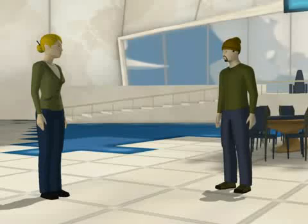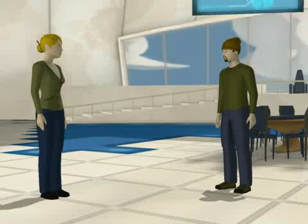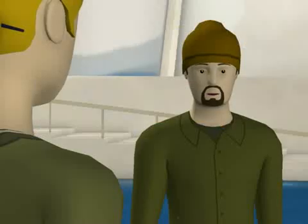Hey Jack, how are you doing buddy? Well, and you? I've bought my new RV. Wow, you are now in the RV clubbers! Yes. I want to power my RV with solar energy.